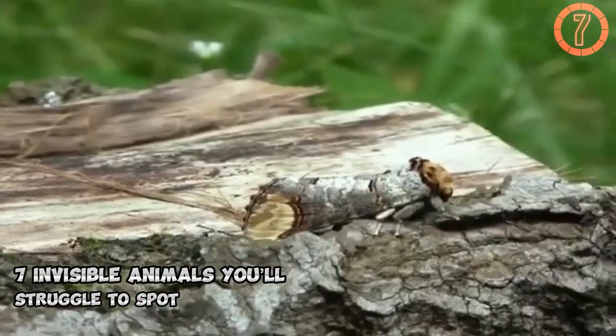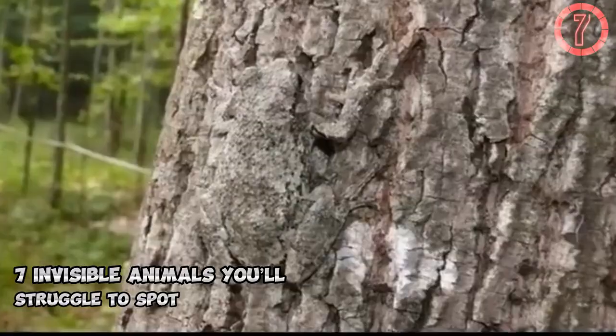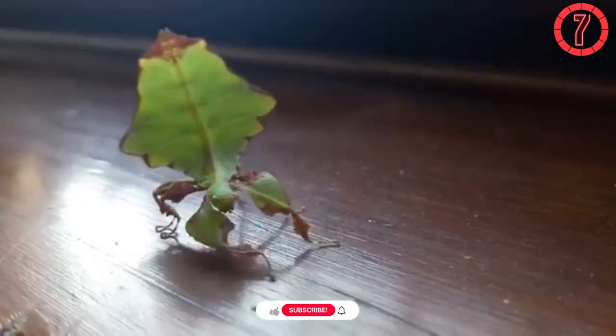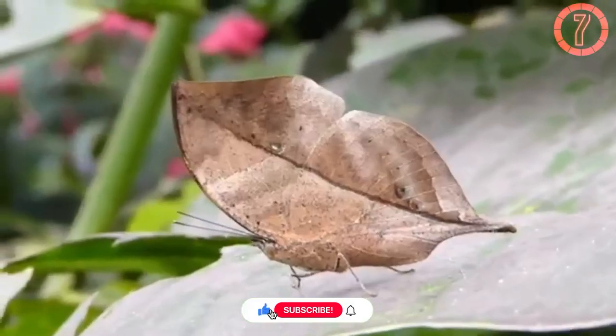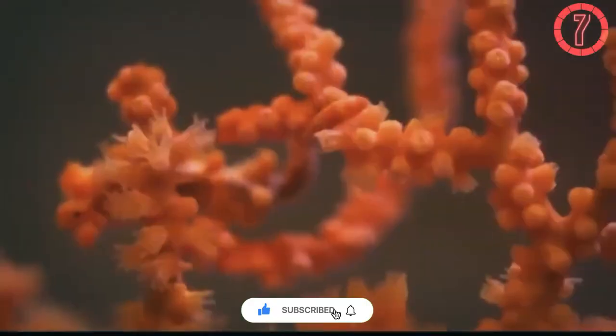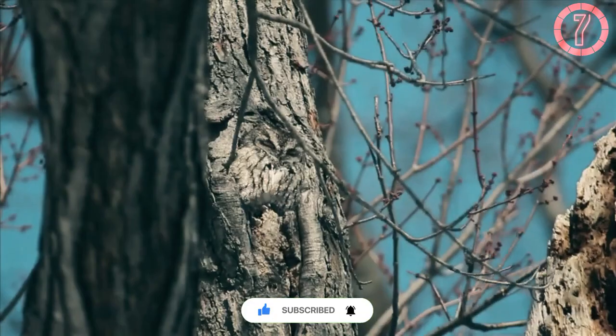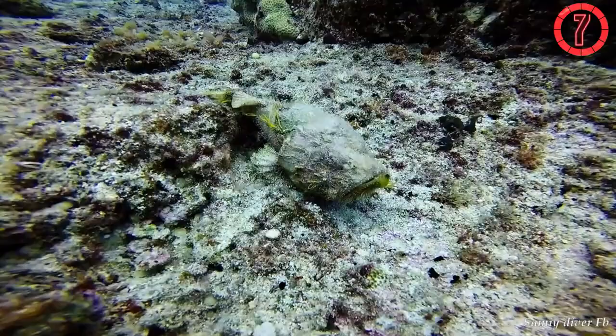One of the most fascinating aspects of animal behavior is their ability to use camouflage as a survival strategy. Many species rely on this remarkable adaptation to either evade detection by predators or to remain hidden while stalking their prey. Camouflage allows these animals to blend seamlessly into their environment, whether it be the ocean floor, a dense forest canopy, the bark of a tree, or the forest undergrowth.